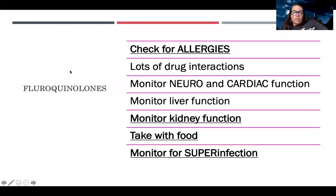There are also the fluoroquinolones. Check allergies, monitor kidney function, take with food, and monitor for super infection. What's different about these is that there are many drug interactions — be very careful, especially with supplements like calcium and vitamins. This medication is probably best taken by itself. Before starting, let the pharmacy know all other medications to ensure no reactions. Also monitor neurological, cardiac, and liver function closely, as there can be significant side effects.